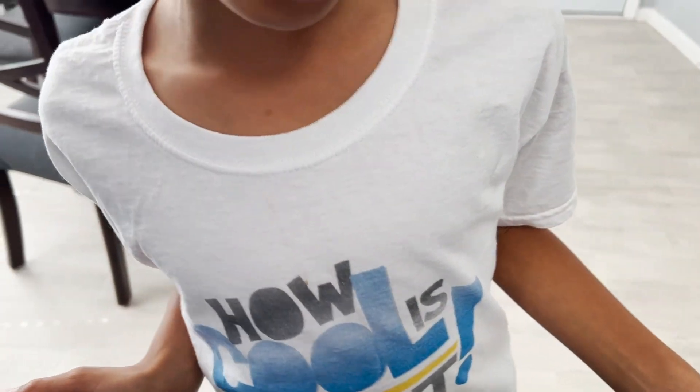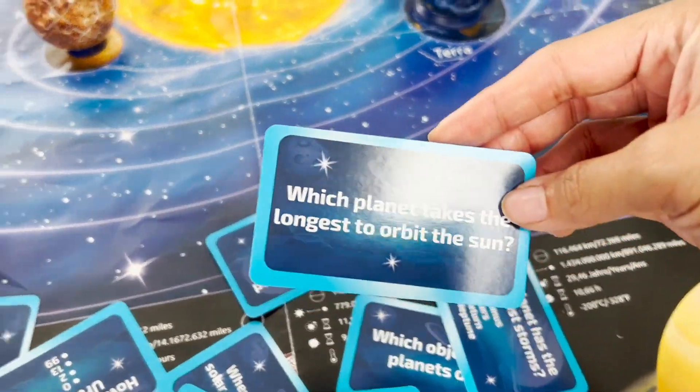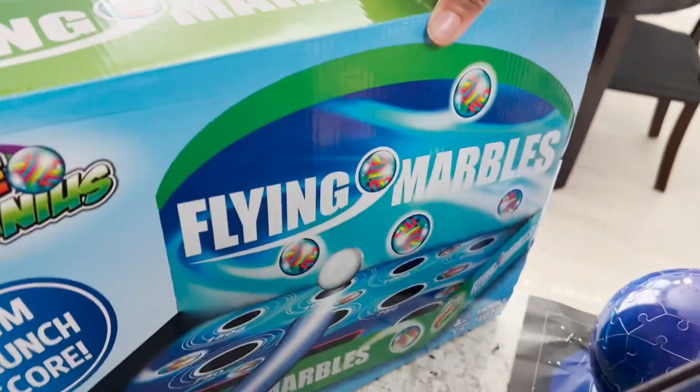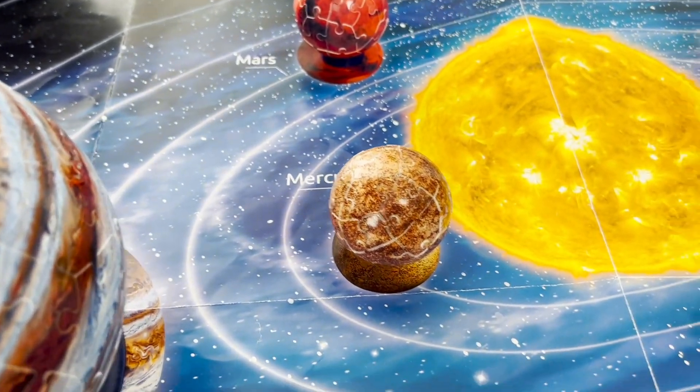Today on This Side of Time, we're playing with our 3D solar system puzzle, and we're going to do what, Munch? Solar system trivia. Yes, we're going to play some trivia games. We're going to ask some questions. We got some trivia cards from our Flying Marble set — about 20 questions. When you answer, we want you to spin the planet.